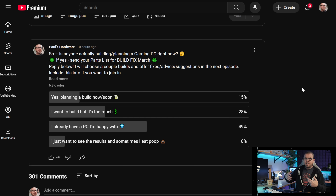My channel is kind of built around recommending gaming PCs for people to build and teaching people how to do that, and I am still going to be doing that today, but I'm going to be adding a lot of caveats for people to keep in mind. I wanted to attempt to answer the question: is anyone actually building or planning a build amidst all this chaos that's going on right now?